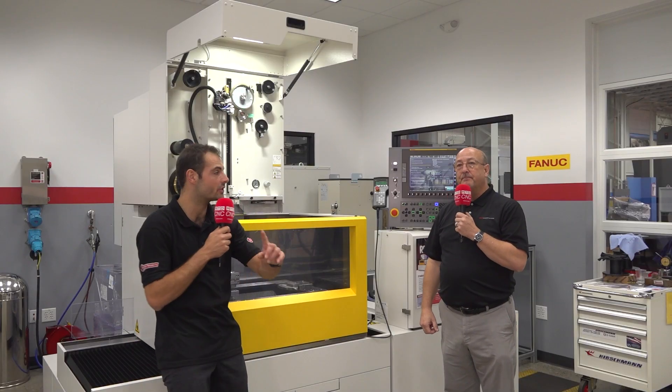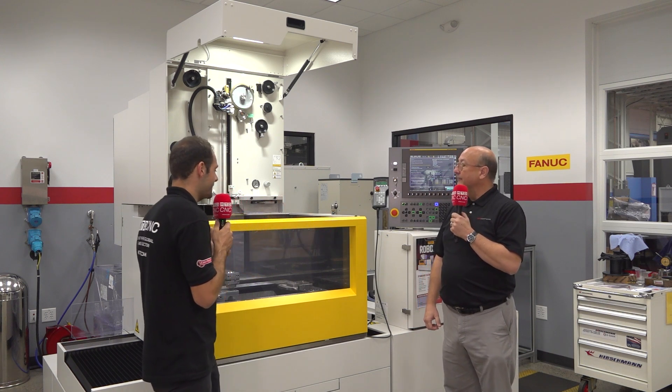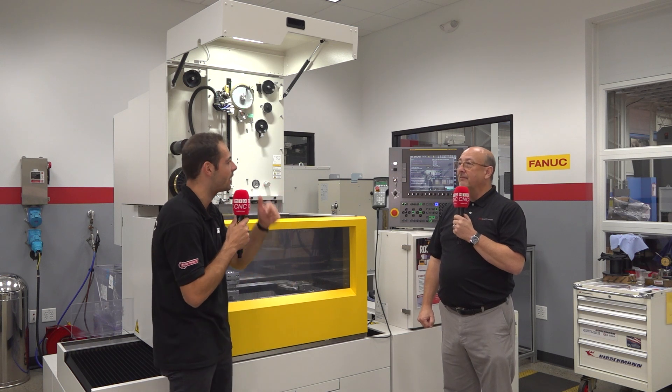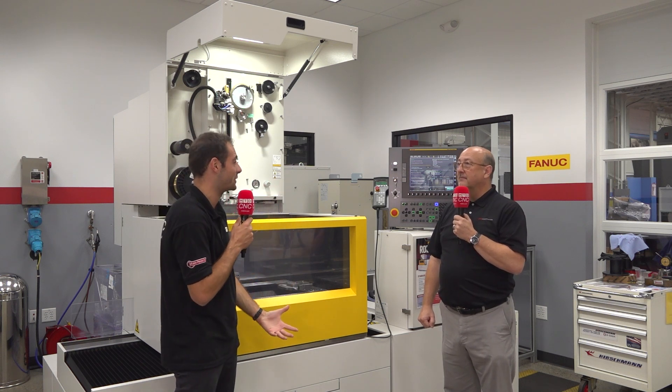Wire EDM, as we all know, is a slow process, and once you're into it, it's very difficult to interrupt. But when you get to a point — whether it's an M00 or the middle of a rough cut — one button gets you onto the next job and gets that hot job out. That's one feature that helps job shops stay dynamic. Now we're going to talk about another feature that helps keep EDMs running overnight, unmanned, and helps job shops with their EDM capacity.